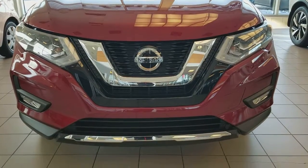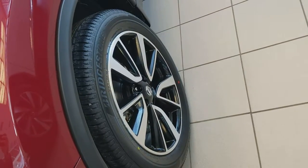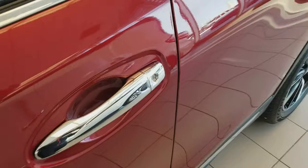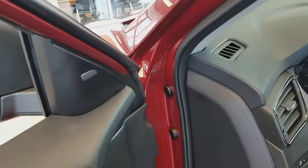This one comes with front collision warning, fog lights, block heater, projector type LED lights, 19-inch wheels, 360 camera, keyless entry, and all power inside.